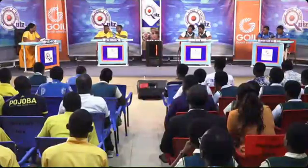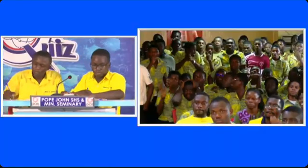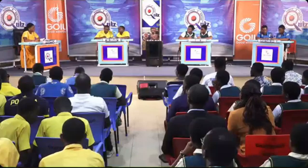Name the two most economically important arachnids. An incorrect answer was spiders and scorpions. The correct answer is ticks and mites.